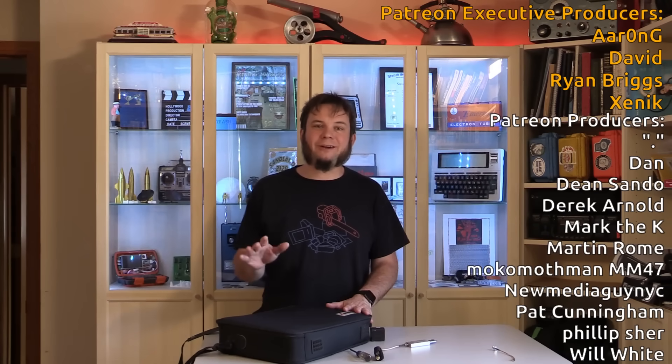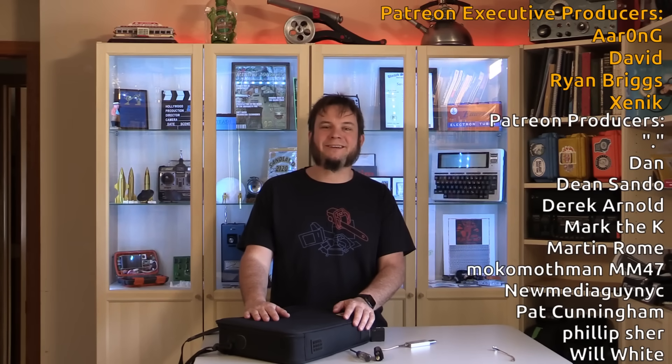Thank you again to Luke with the Nervous Mechanic channel for sending me this — I will link to him down below and you guys should go check him out. Finally, thank you to everyone for watching and we'll see you next time.